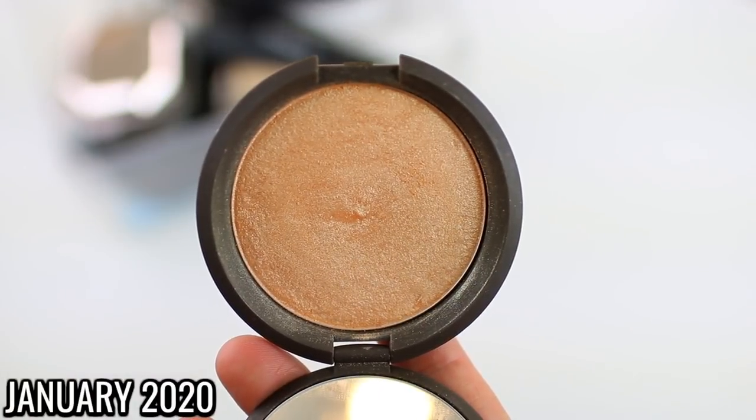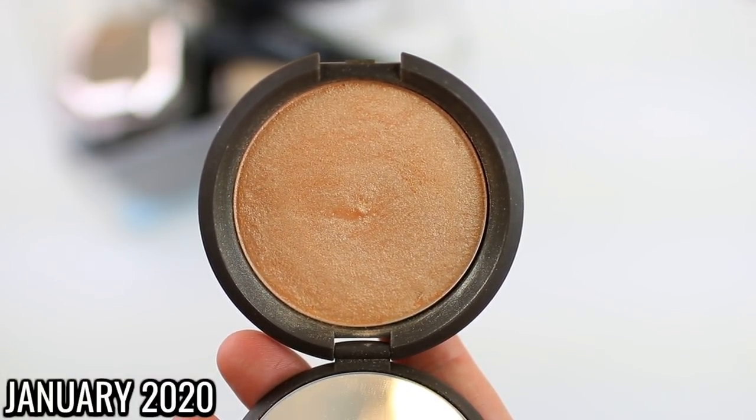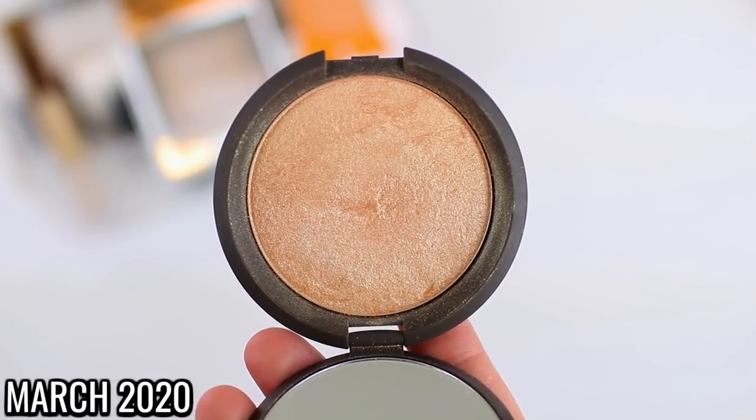I did put a highlighter in my project pan this year — I've never done that because I've never hit pan on a highlighter. But I just wanted to focus on one and remind myself that it takes forever to go through highlighter, so I don't feel the need to buy 10 additional highlighters this year. This is the Becca Shimmering Skin Perfector in the shade Champagne Pop. I'm so excited because there is a little dent in this product, so I feel like I'm going to hit pan on it any day. Every time I want to wear a golden highlighter I reach for this one, and I've really fallen in love with the formula — it's so lightweight and smooth.